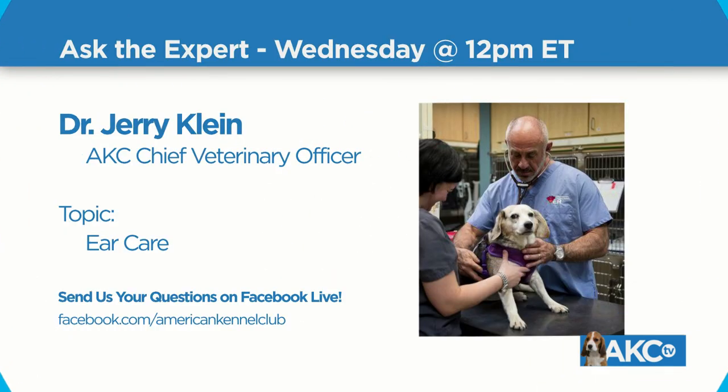Thanks so much, Susan, for your time today — great to have you on set with us. We loved having the Facebook questions in, and having Teddy and Koda with us today. I'm Marissa Sarbag, host of AKC TV's Ask the Expert. Next week on Ask the Expert, we will have AKC Chief Veterinary Officer Dr. Jerry Klein on — he'll be talking with us about taking care of your dog's adorable ears. That will be at the same time, Wednesday at noon, so get those questions ready.